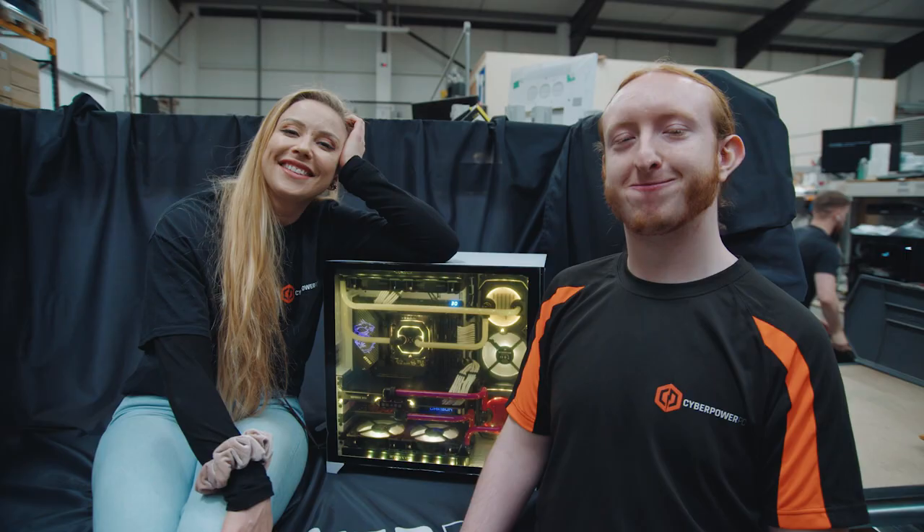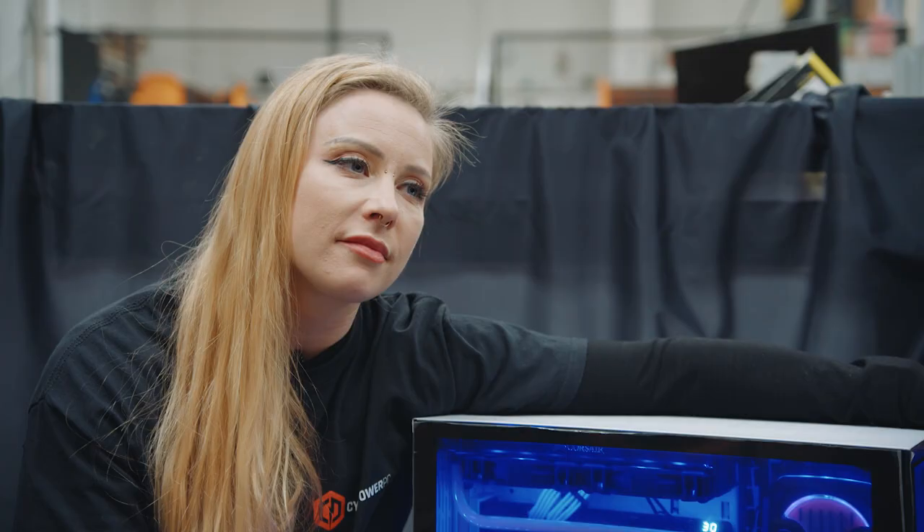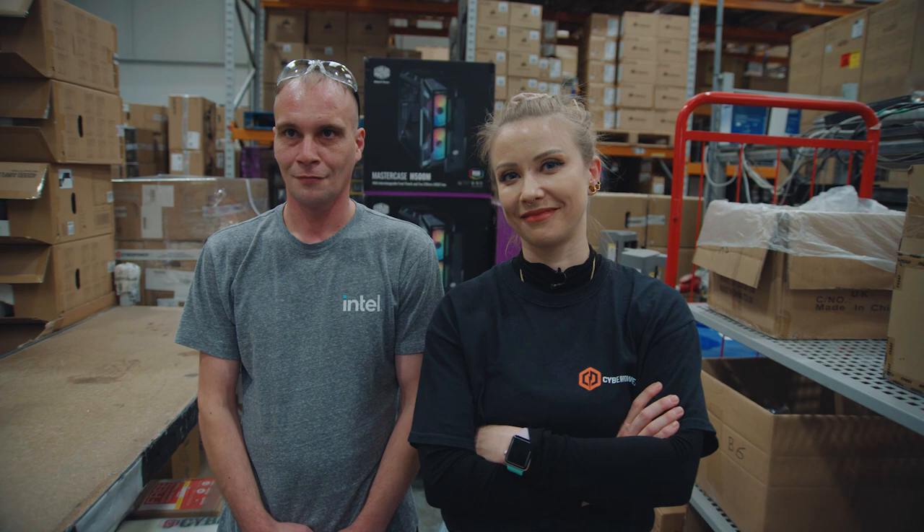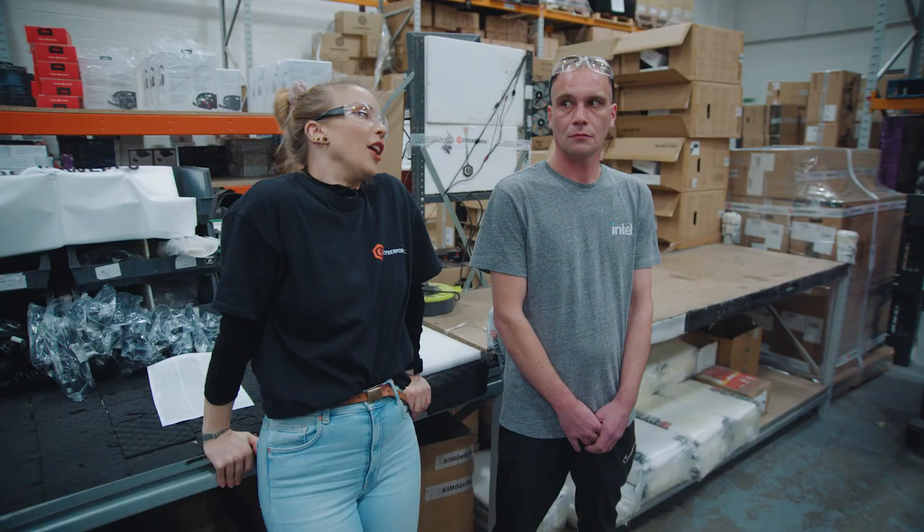I'm so close to taking this baby home, and there's just one more person I want to talk to — Asha, who handles social media. She creates PC content and gets lots of community feedback. They're really active on Discord and have recently opened a Reddit, so the human side of CyberPower's community is growing.